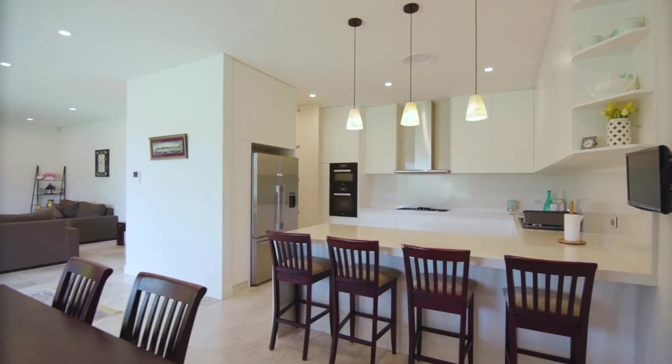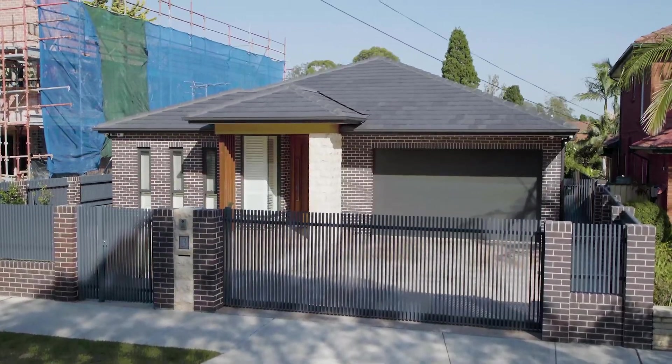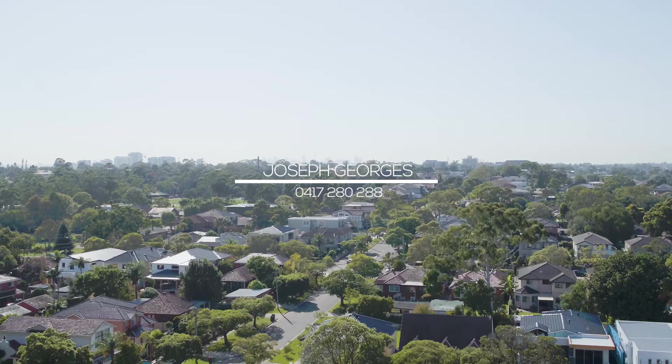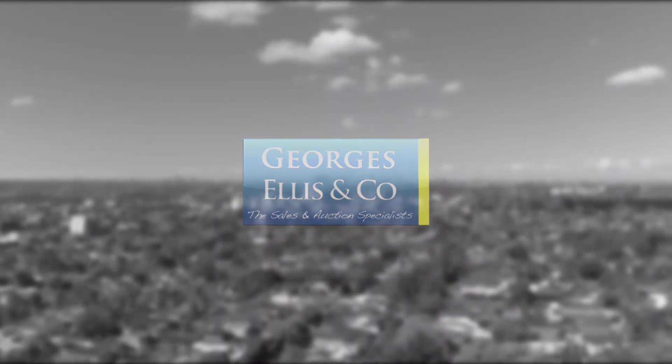This stunning home fuses character features with today's modern living and quality high-end finishes that are certain to please the most discerning families.